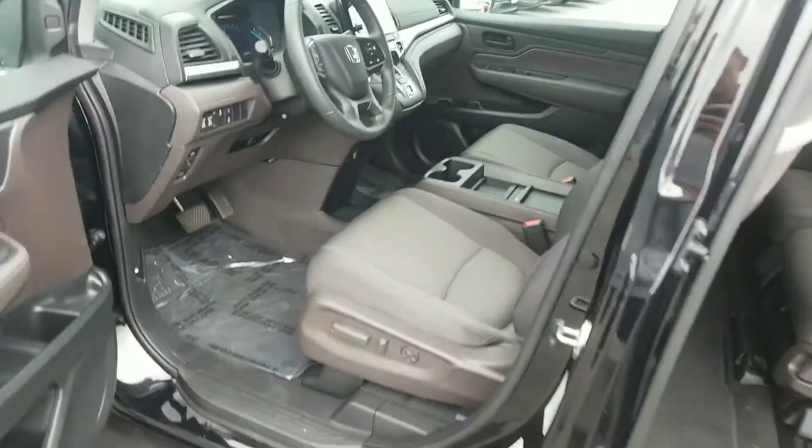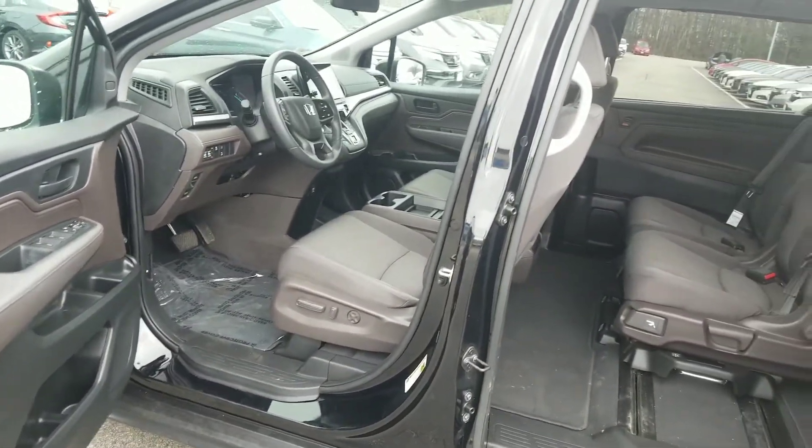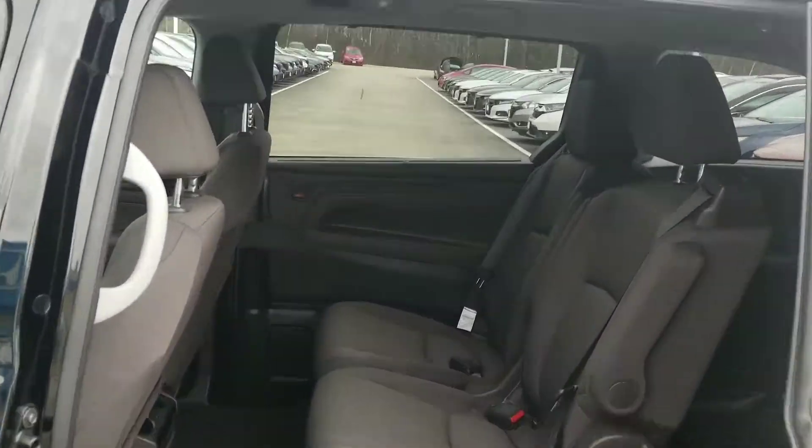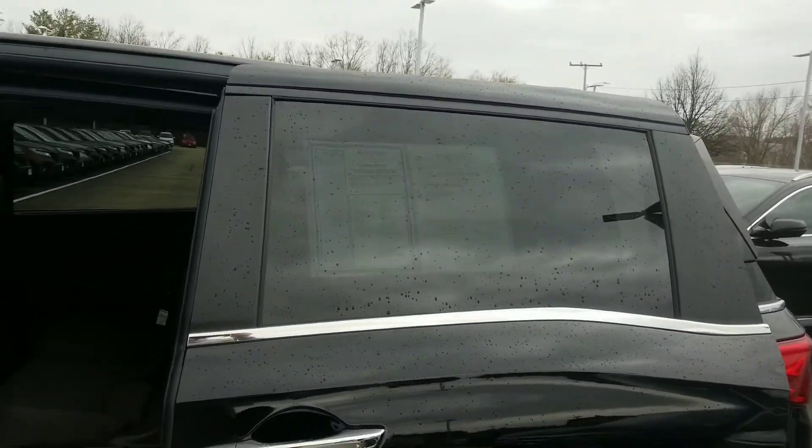You've got a 12-way power adjustable driver's seat here. Power windows, mirrors, door locks, everything like that. In the second row, there are sunshade screens that allow you to pull up. It does already have privacy tint, but it will darken the interior that much more.